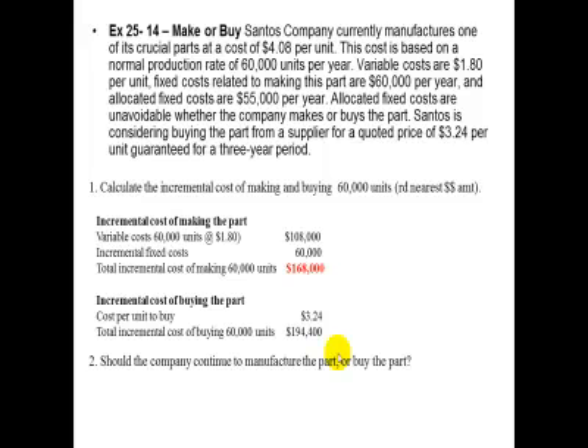Should the company continue to manufacture the part or buy the part? They should make the part, because making the part costs $168,000 versus buying the part at $194,400. The allocated fixed costs of $55,000 are not relevant because those allocated fixed costs are unavoidable — whether they make or buy the part, that cost would be incurred either way.